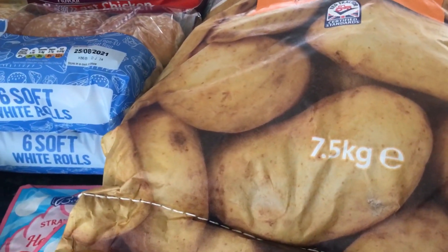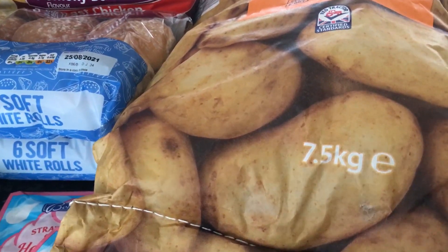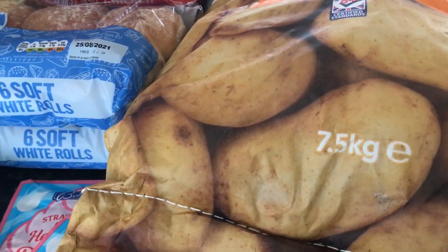The first item is the Pepsi Max - six bottles of two litres each, and they were £1.49 each.